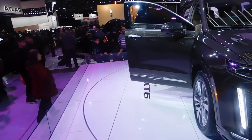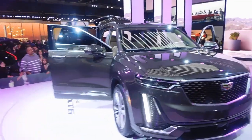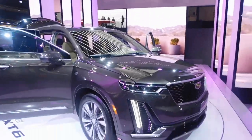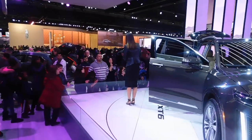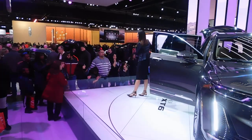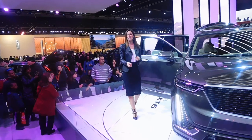As I look at the second row, the standard configuration is a 60-40 split-folding bench seat, making it a seven-passenger vehicle. It's also available with captain's chairs, which makes it a six-passenger. If you need to access that third row, it's quite simple — there's a lever on the seat. You simply pull it and it tilts and glides, creating a nice large opening to access the third row.